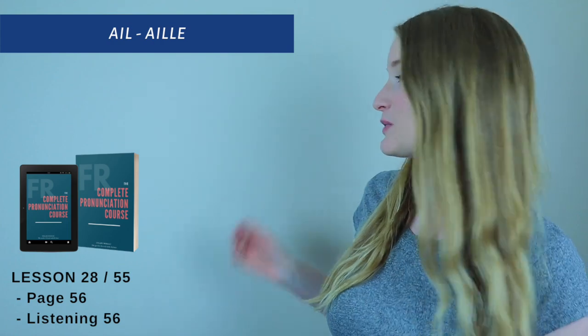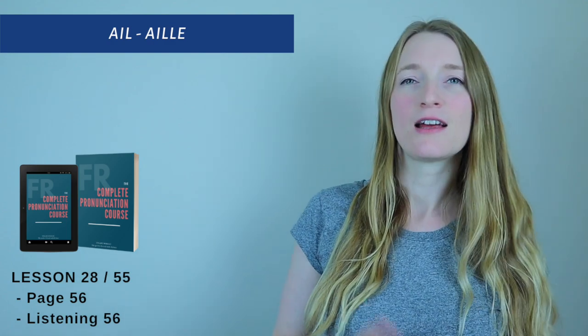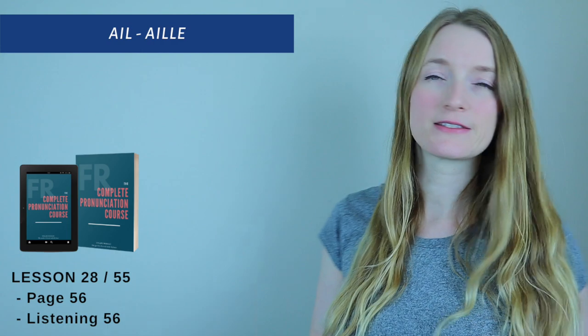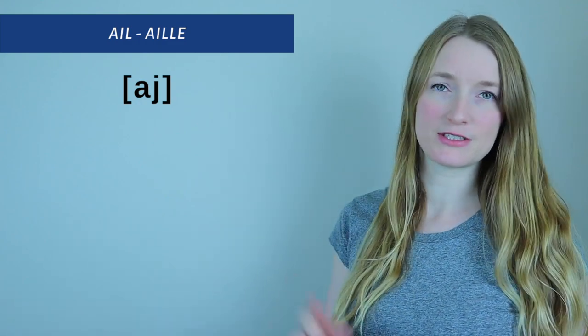Hello everyone and welcome back to Perfect French with Dylan. Today we are on lesson 28 of the pronunciation course. We are going to learn everything about A-I-L and A-I-L-L-E. For the book, we're on page 56, listening 56. So let's jump into the pronunciation, but first let's break down the pronunciation with the IPA.